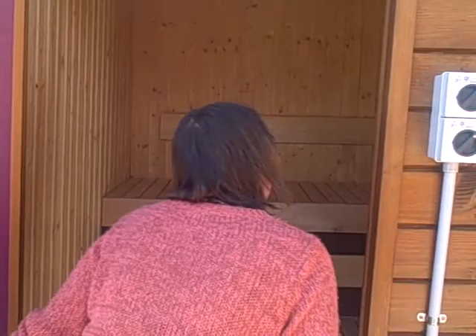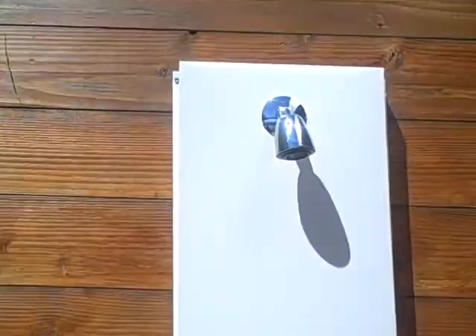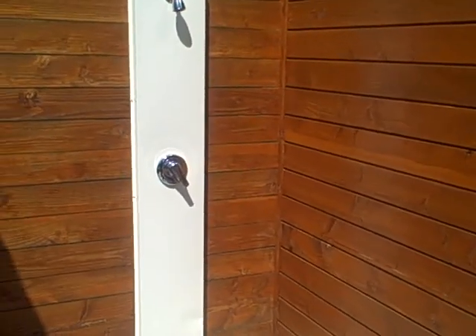Then you've got your saunas here — they're just beautifully made little saunas. And if you like it hot, that's the place to be. Then you come out and into the cold shower — you've got to be brave to do that! People who sauna really love it; they're just amazed by it.